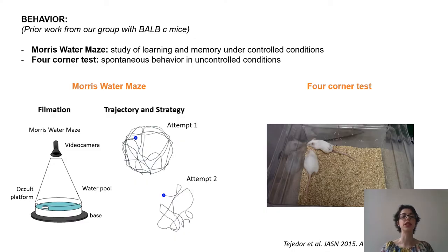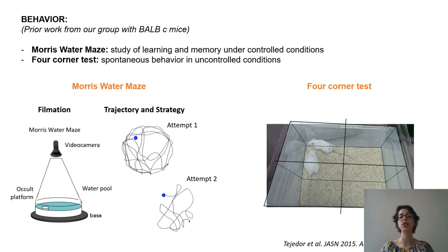The behavior studies had been performed by our group previously with mice both under controlled conditions with the Morris water maze and in uncontrolled conditions with the four-corner test. In the water maze, the animals are allowed to swim freely until they reach the platform, and the resulting video is assessed to measure the trajectories in different attempts. The four-corner test measures the number of quadrant changes per minute of animals when filmed in their cages.